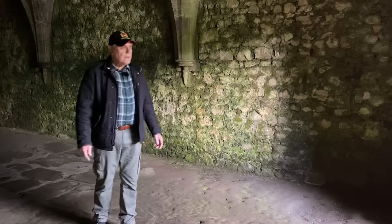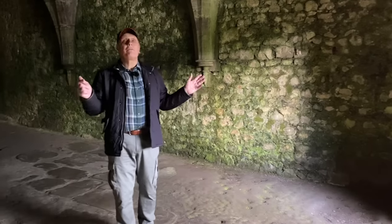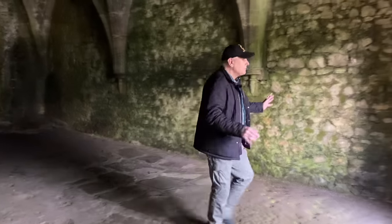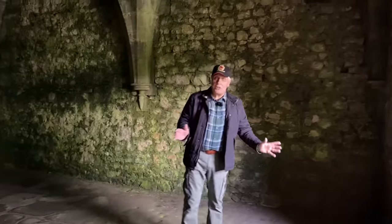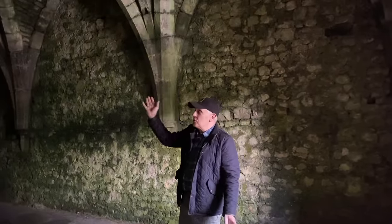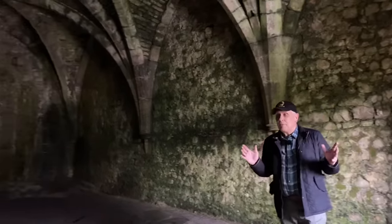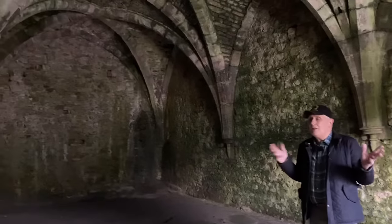Let's go down into the cellars. Here we are — this is where the food was stored. Originally they were all plastered, nice and clean, with wooden beams across to hang things like smoked ham. But this room, people miss a lot.